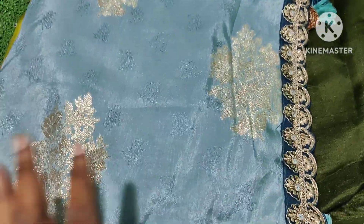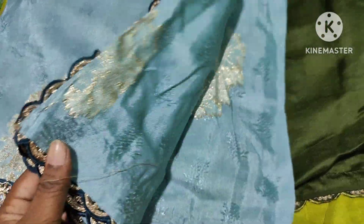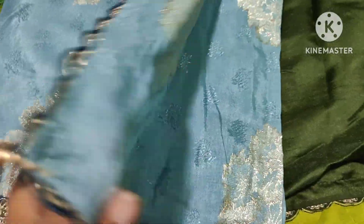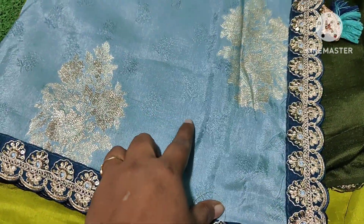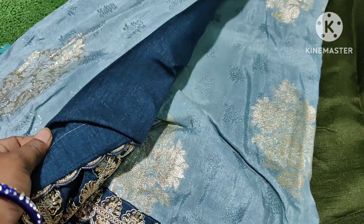And next one — what color is this? Ocean blue. Olive blue. This is olive blue. It is self thread and it is a zari. The rama blue color is cut and you have a contrast with a different color.